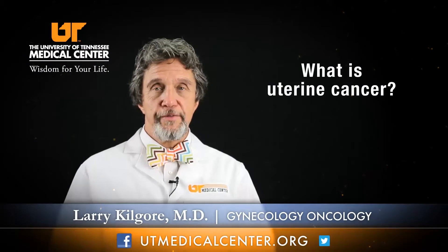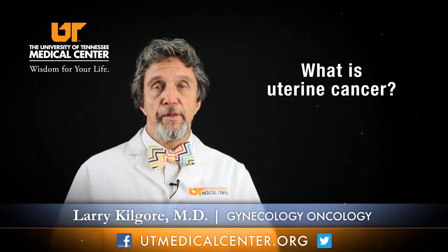Uterine cancer is cancer from the inside of the woman's uterus or endometrium, the place where she has her menstrual periods or carries her babies. Some would call that cancer of the womb and others would say cancer of the uterus.